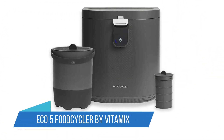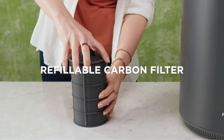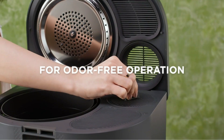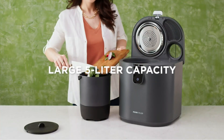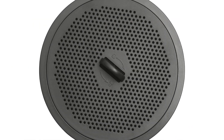Number 1: Eco-5 Food Cycler by Vitamix. Vitamix is known for making high-functioning kitchen appliances, and this indoor electric composter is no exception. Though it's not cheap, this quiet and thorough food cycler does the job well every time and will last for years of regular use, making it one of the best compost bins.